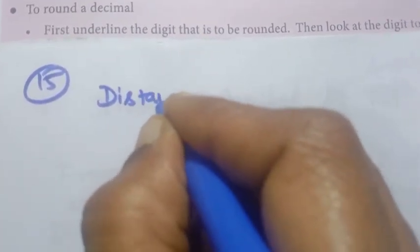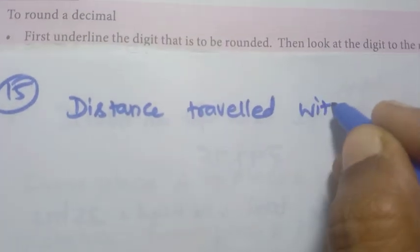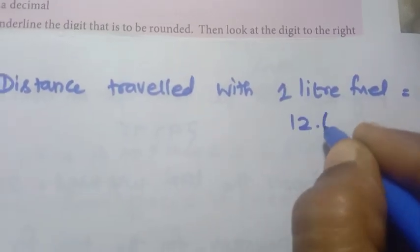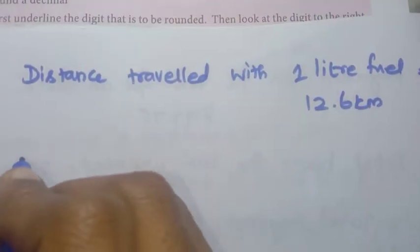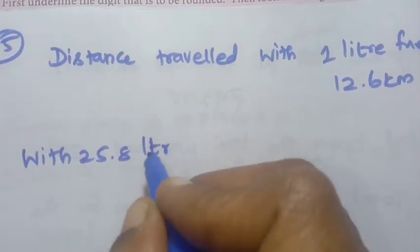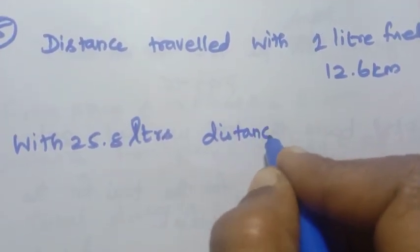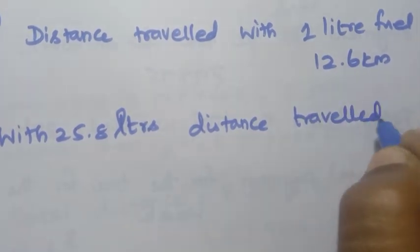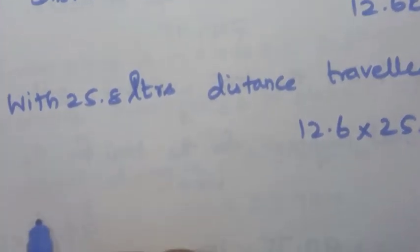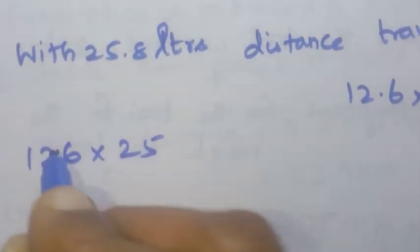Distance traveled with 1 litre fuel is 12.6 km mileage. Total fuel available is 25.8 litres. Distance traveled equals 12.6 multiplied by 25.8. Let's multiply 12.6 into 25.8.